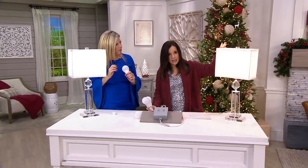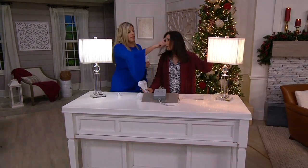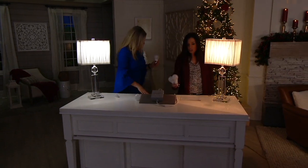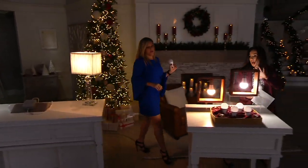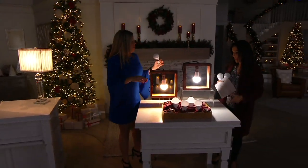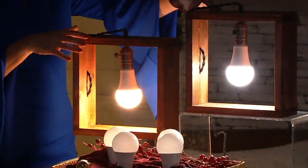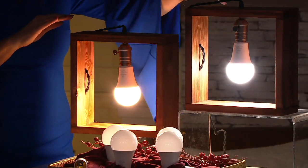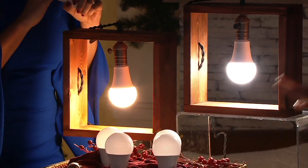You need to pick between our daylight and our soft white. Here's your daylight — brighter, whiter, crystal light — and this is your soft white, which is more of an amber, a softer glow. That's personal preference, and you're going to get four of them.